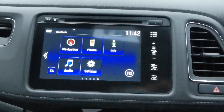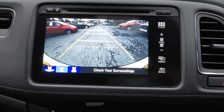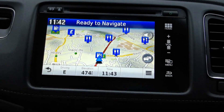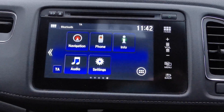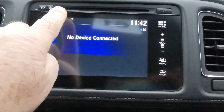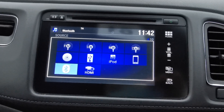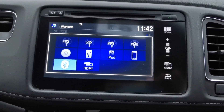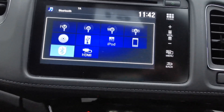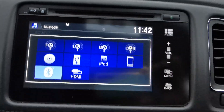The touchscreen shows the home page and a view from the camera when you place the vehicle in reverse. You've got the full screen navigation system. On the audio side you've got long-wave, FM, medium-wave, and DAB. There's Bluetooth connectivity, various connections including HDMI leads and USB plug-ins, and a CD player.